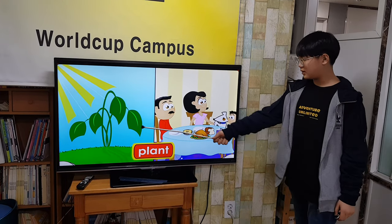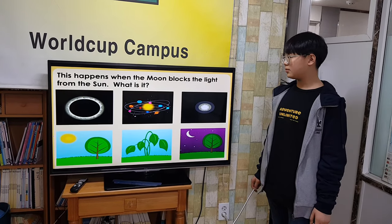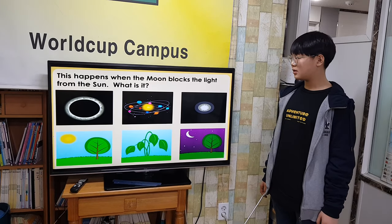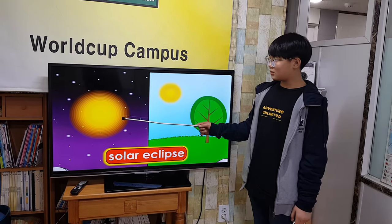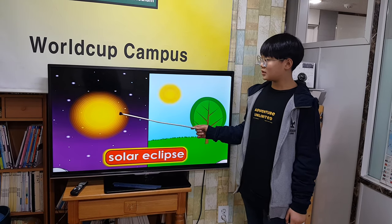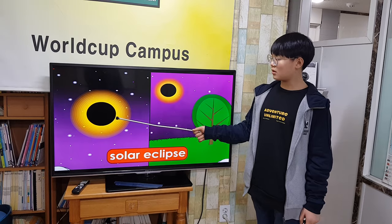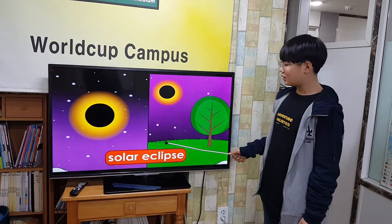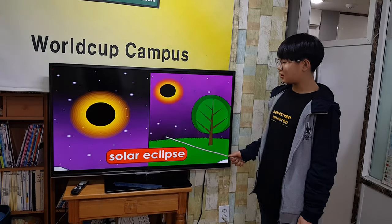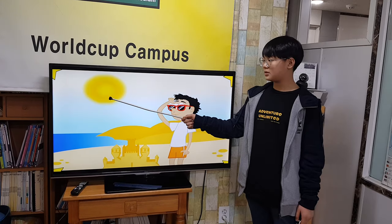This happens when the moon blocks the light from the sun. What is it? Solar eclipse. When the moon passes between the Earth and the sun, it blocks the sunlight. This is a solar eclipse. During an eclipse, the day gets dark and the stars can be seen. Some animals go to sleep thinking it is night. But in a few minutes the moon moves and the sun can be seen again.